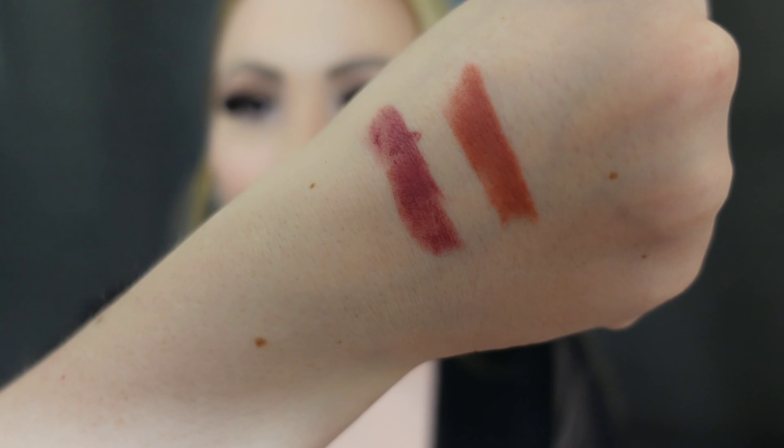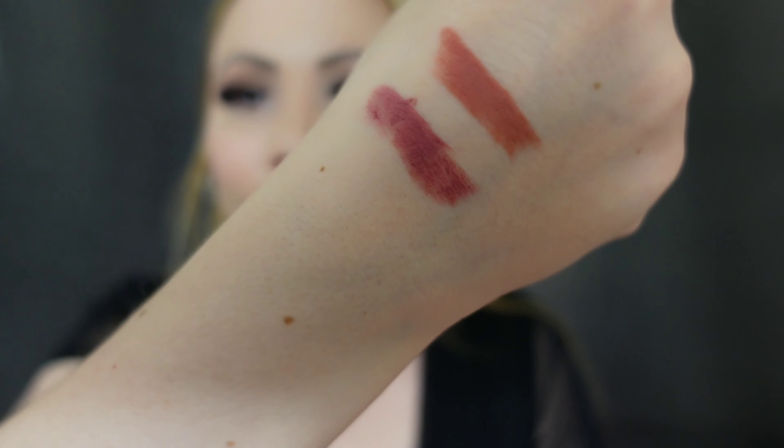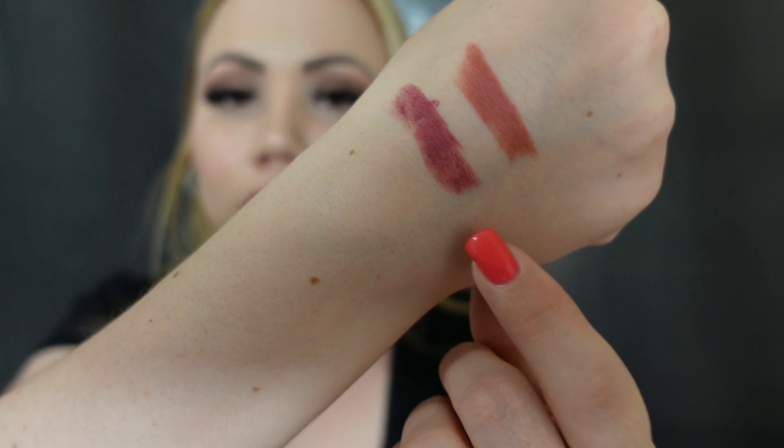Oh my god, I can't even decide which one is my favorite. Whoever made these shades — at least these two — really knows what a person who loves nudes dreams of. These two are so beautiful — they're similar but very different at the same time. This one is much more pinky. They just feel so comfortable — if you're scared of mattes because you usually have dry lips or worry about how your lips will look, this doesn't make your lips look bad.